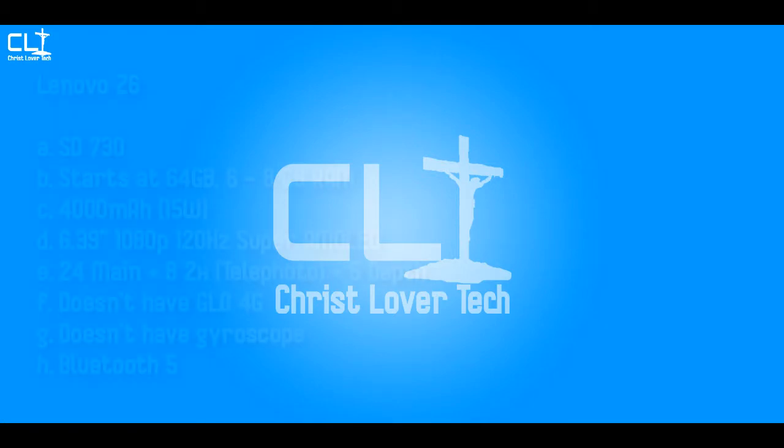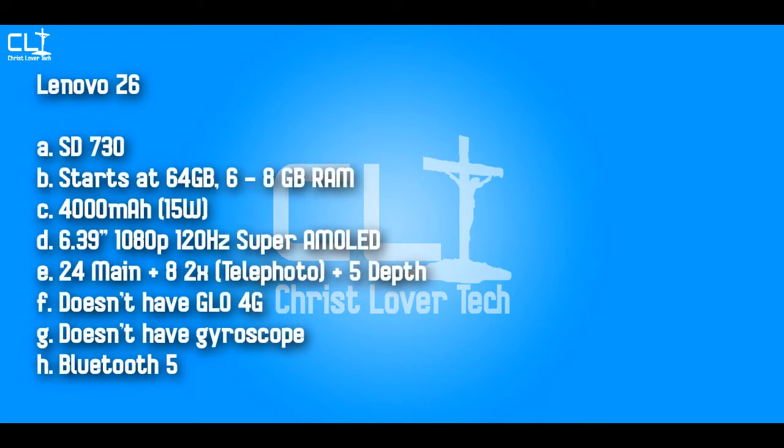What actually makes me add the Lenovo Z6 to the list is the fact that it ticks a lot of the boxes for a 2020 smartphone even though it was released in 2019. Snapdragon 730, 4,000mAh battery with support for 15W fast charging, a 6.39-inch 1080p Super AMOLED 120Hz display, triple camera setup on the back. When I came across this phone the first time I didn't want to glance at it, but then I looked at the spec sheet and I was totally amazed.